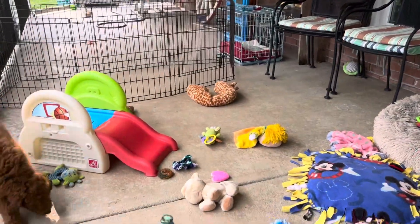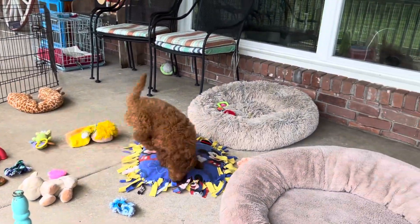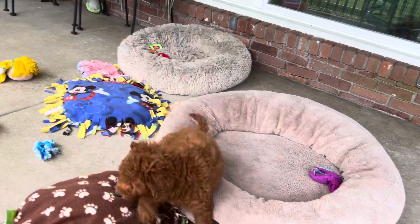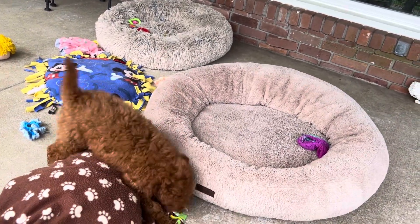Now if you're not too crazy about the poodle look, you do not have to cut him like a poodle. He can be cut like the Cavapoo, leaving a little bit more on his face and his ears, and just taking his body fur down.